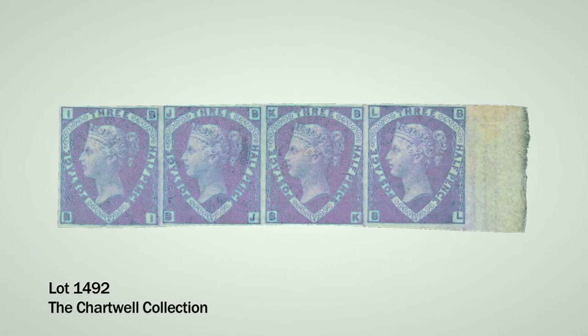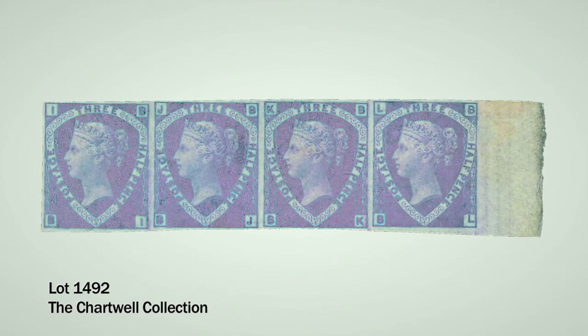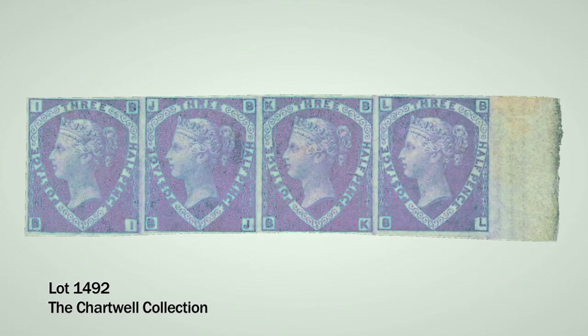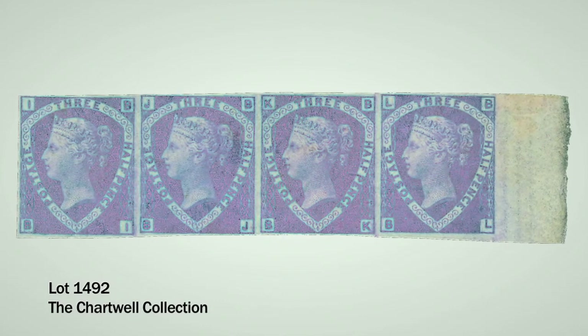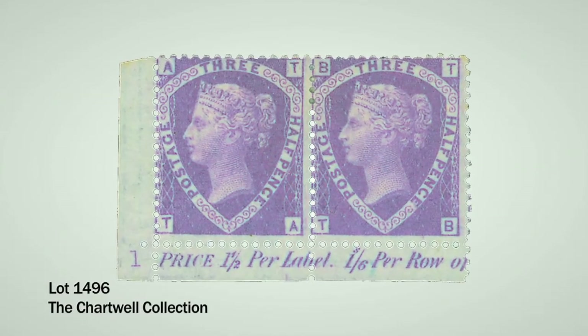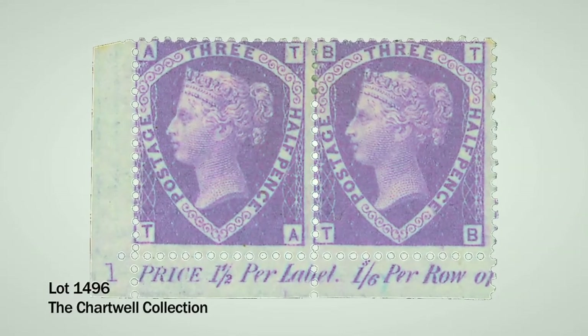Following on from the 1870 halfpennies, we have the 1860 to 1873 halfpence. The first lot in this section, 1492, is a strip of four from the right of the sheet in the unissued rosy mauve colour. Singles of these are very rare, but to have a multiple is even better. We also have, in the unissued rosy mauve, a fantastic pair with the plate number in the corner, lot 1496, last sold in 1987, estimated at £8,000 to £10,000.